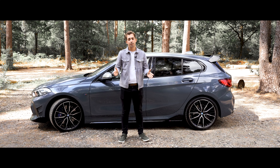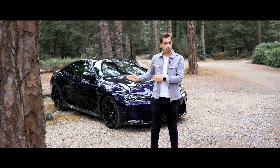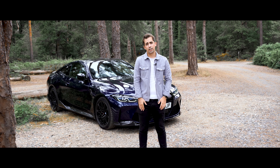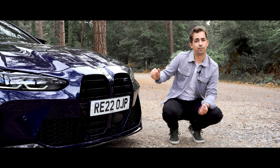Since then there have been countless M models which appeal to every kind of motor enthusiast. These have helped the development of the division and lead to today's lineup which consists of coupes, saloons, estates and SUV models, as well as the recently announced M2 and M3 Touring. Let's take a look at some of the M range highlights.